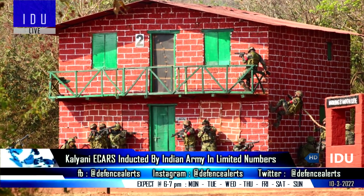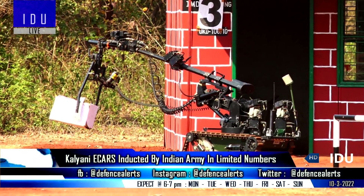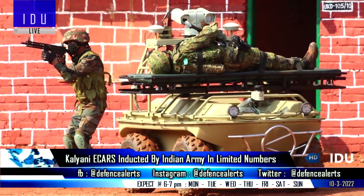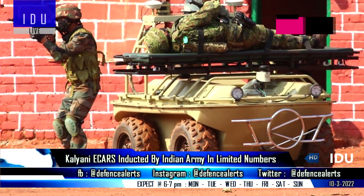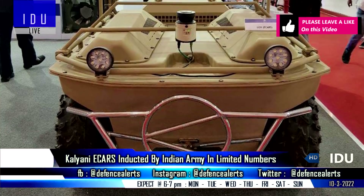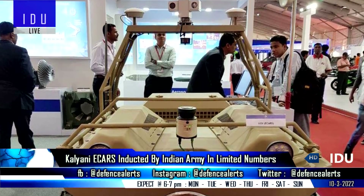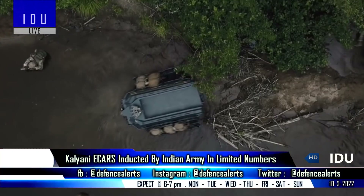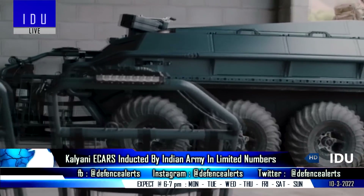The Indian Army has released pictures from an ongoing joint counter-terror exercise with the Japanese Army in jungle, semi-urban, and urban terrain, in which Kalyani Group's Enhanced Collaborative Autonomous System was being operated by the Indian Army. It is a multi-mission, multi-sensor, all-terrain and amphibious unmanned vehicle that features an Enhanced Collision Avoidance System and threat analysis software, and is designed to perform surveillance, security, and rescue missions.